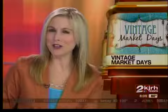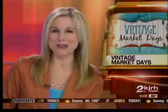If you're looking to add a little character to your home, why not make a stop at Vintage Market Days in Bixby? That's where we find 2 News reporter Patricia Santos this morning. Are you looking for some treasures, Patricia?